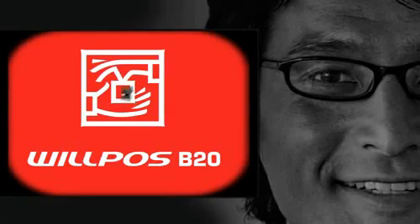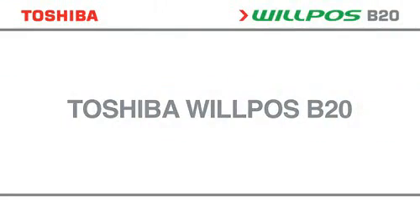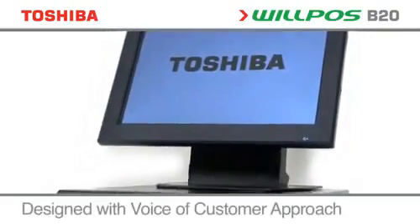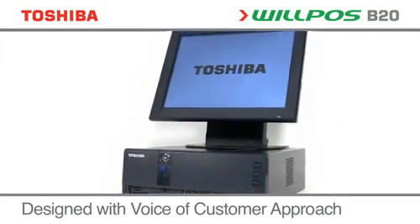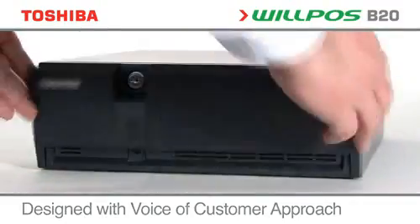The Wilposs B20 — retail innovation for your business. Direct from the Toshiba experts, an energy-saving yet powerful point-of-sale engine specifically designed to reduce environmental impact.